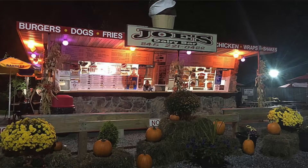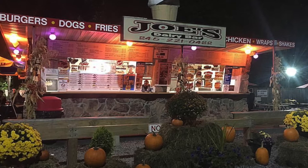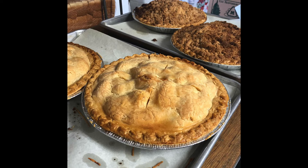Hey, what's up everybody. It's Stacey Storino from Joe's Dairy Bar and Grill, and in this video I'm going to show you what our multiple award-winning ice cream stand goes through to create our surprisingly successful fresh fruit pies.